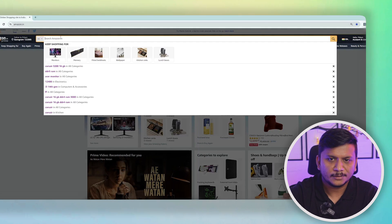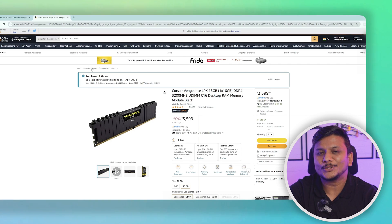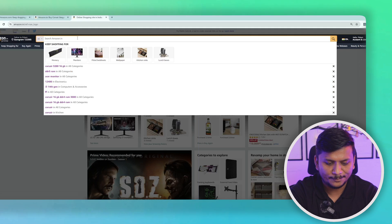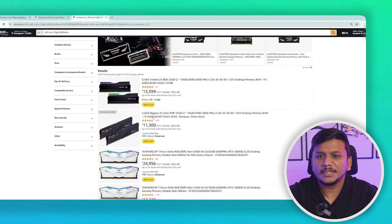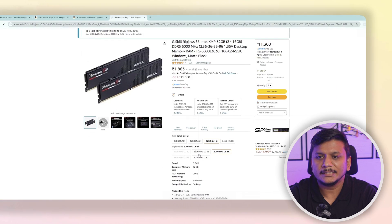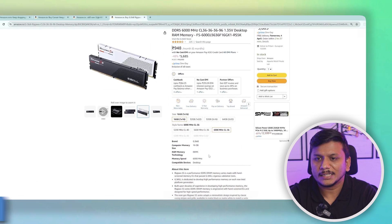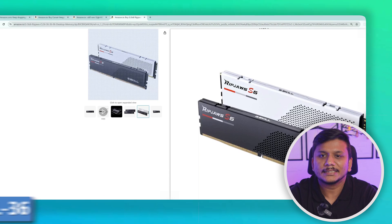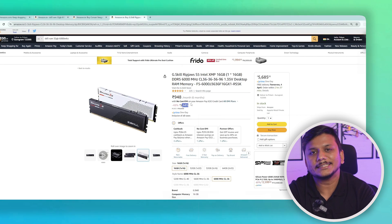Now let's talk about price. Let me take you to the computer screen. Here on Amazon, I already have bought this DDR4 RAM twice in the past — it costs only $35.99. However, if I go for a DDR5 RAM of similar capacity, it will cost $56.85. Also, the DDR5 RAM has a CAS latency of CL36, compared to CL16 on the DDR4. That's almost 60–70% less cost for the DDR4.